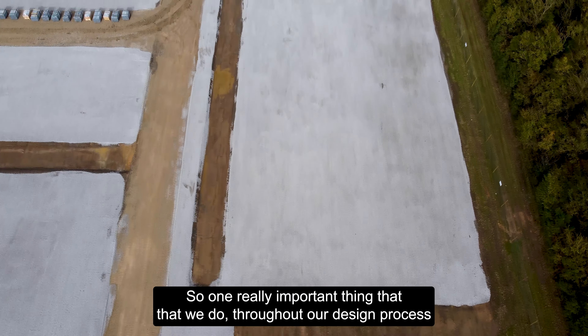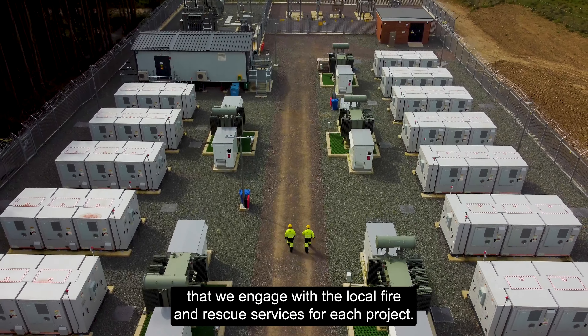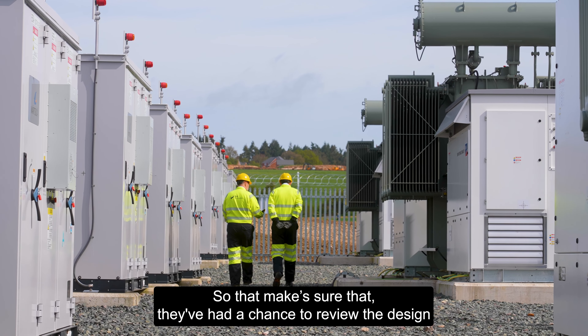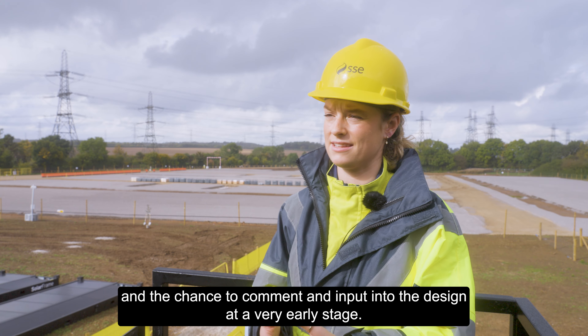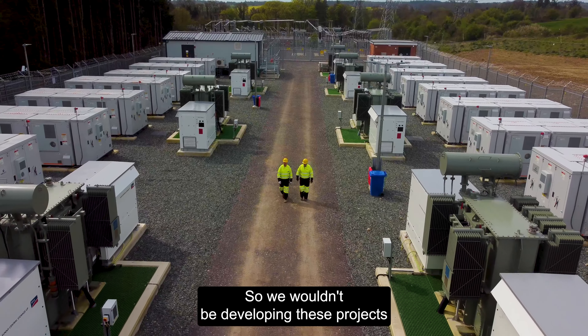One really key important thing that we do throughout our design process is making sure that we engage with the local fire and rescue services for each project. That makes sure that they've had a chance to review the design and a chance to comment and input into the design at a very early stage.